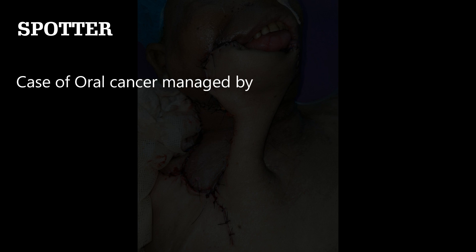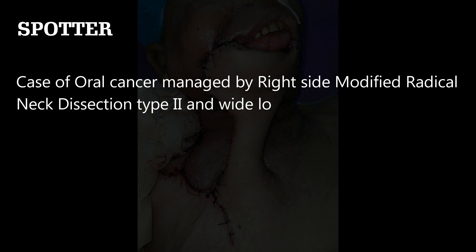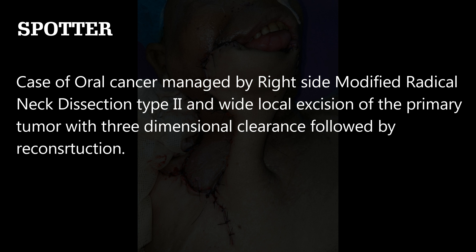This is a spotter — a case of oral cancer managed by right modified radical neck dissection with wide local excision of the primary tumor with three-dimensional clearance, followed by reconstruction. The question was: identify the flap and what is its blood supply?